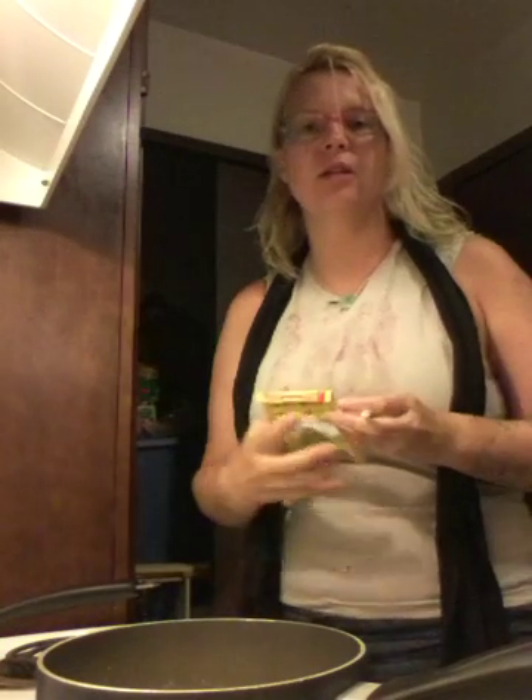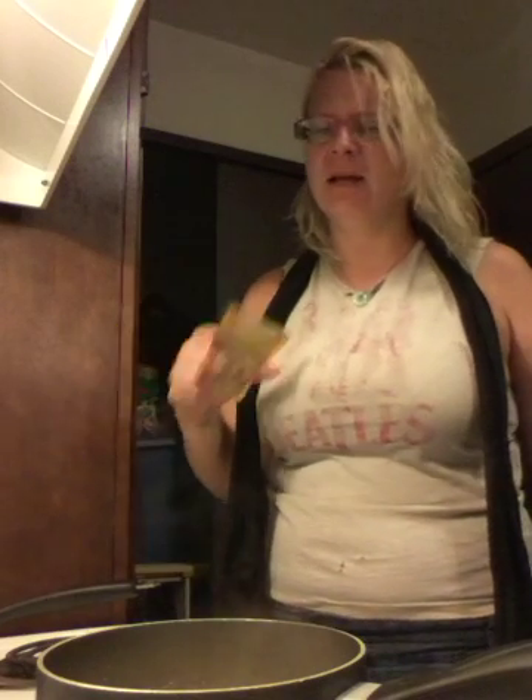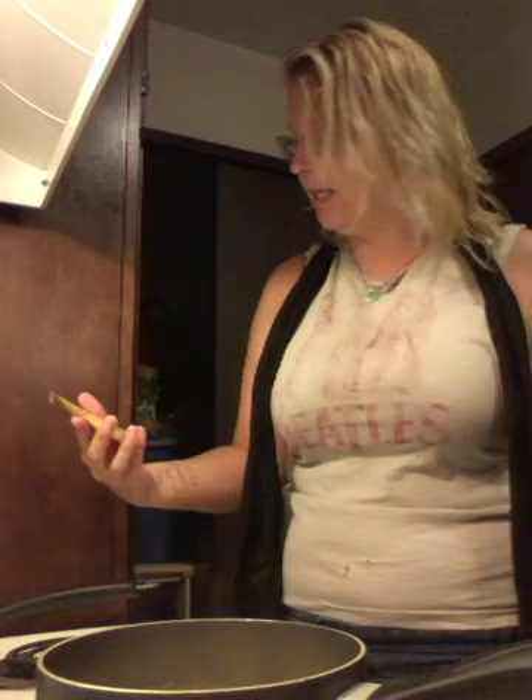You should always frequent your local Asian market. The people in there might not know a lot of English, and you might not be able to read the packages — but just go in, experiment, and buy little packets of seasoning and sauce. This one is a little fried rice seasoning mix, but instead of putting it in the rice, I put a little in the stir-fry noodles.